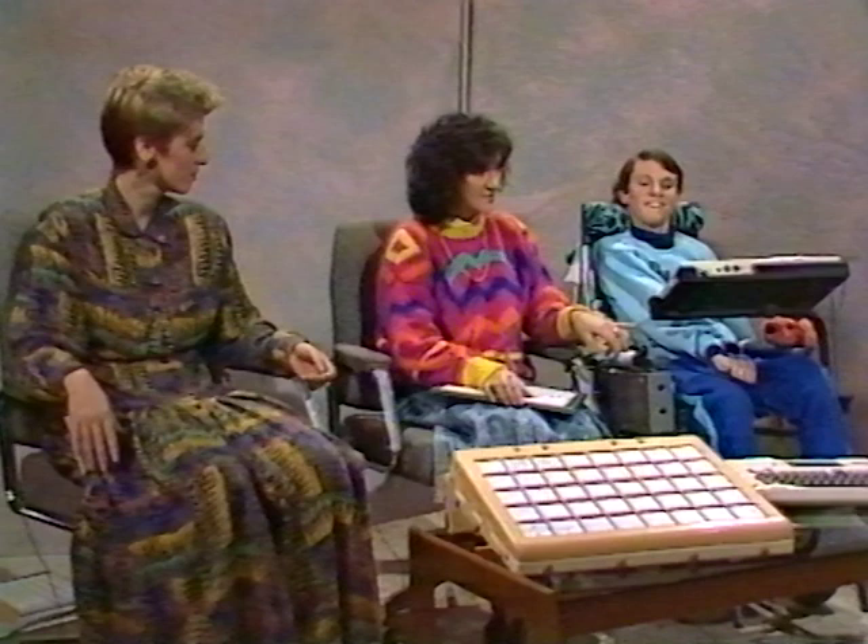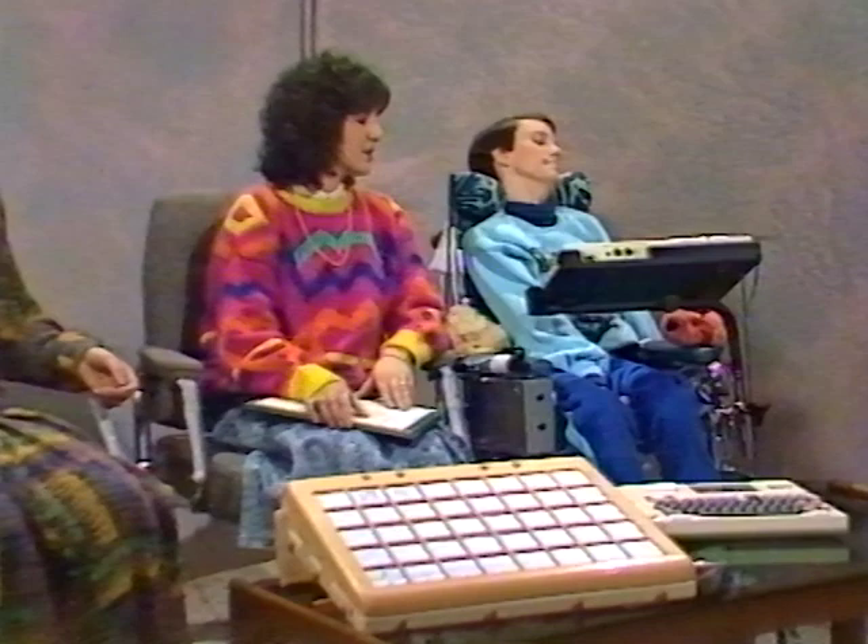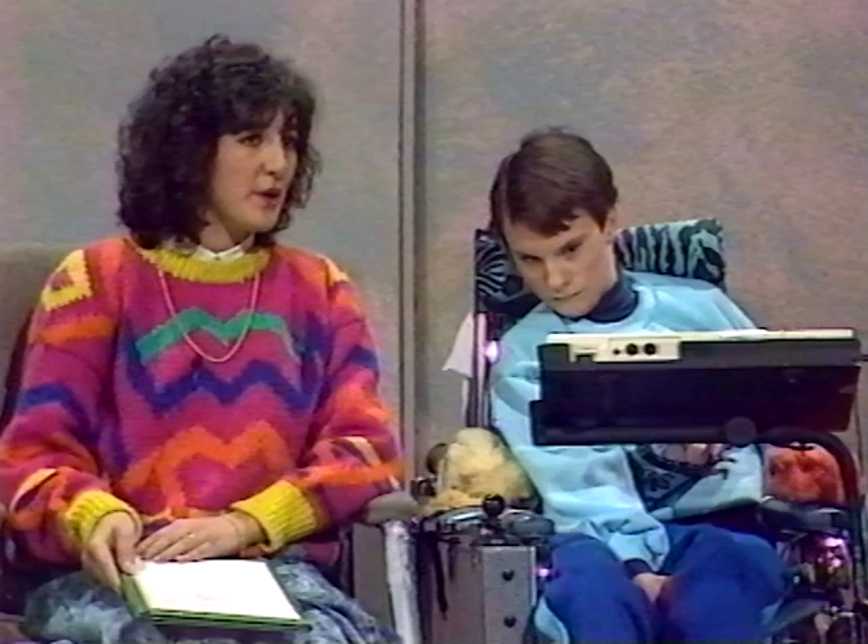Electronic communication devices have only been available for a couple of years. How did you communicate before then? You'll notice that Vicki is using her switch with the knee, and that was the most consistent controlled movement that she had, so that was the best position for her switch for her communication. They do take a little bit of time sometimes and the timing needs to be correct as well. It just highlights the point that when people are using these aids, we do need to be patient and wait until they're ready to communicate.